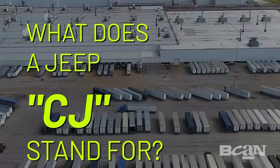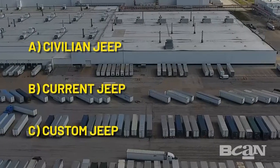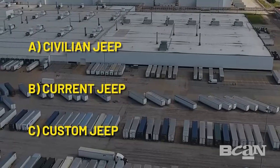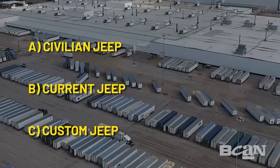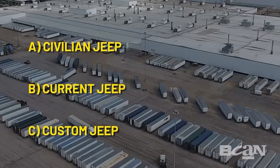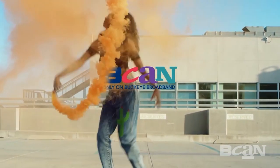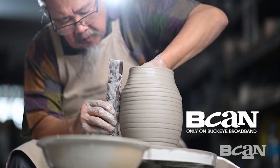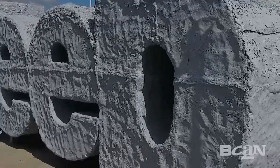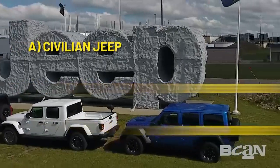Do you know what a Jeep CJ stands for? Is it A, Civilian Jeep; B, Current Jeep; or C, Custom Jeep? If you guessed Civilian Jeep, you're right!